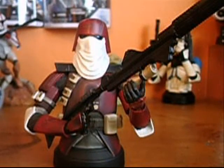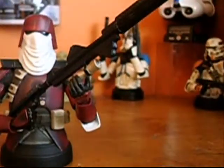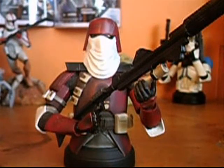I forgot what store it was supposed to be exclusive to, but they did make it available on the PGM, or Premium Guide Member of Gentle Giant's site. I managed to get one from a guy over at Rebel Scum for about $90 shipped, if I remember correctly. I got him about two years ago, about a month or two after I got my first Mini Bust, which is the Airborne Trooper. He was my second bust, found for $90 shipped. The normal retail price was $59.99.